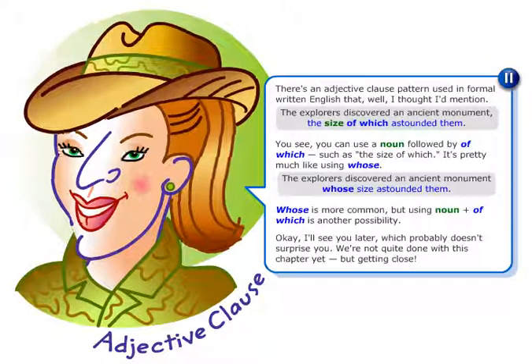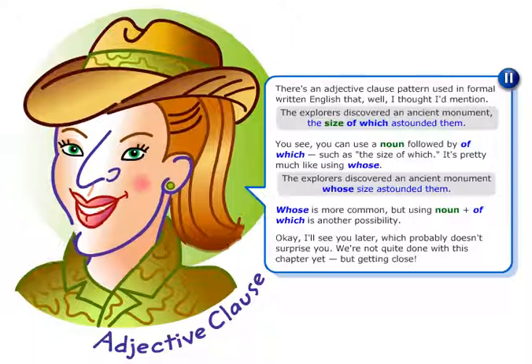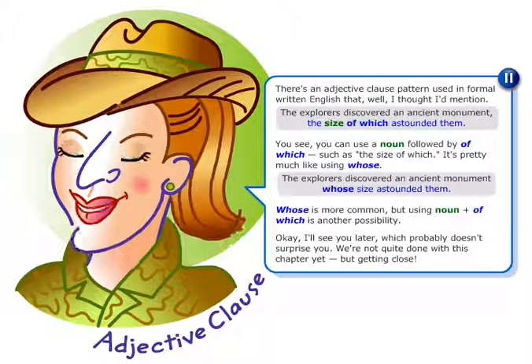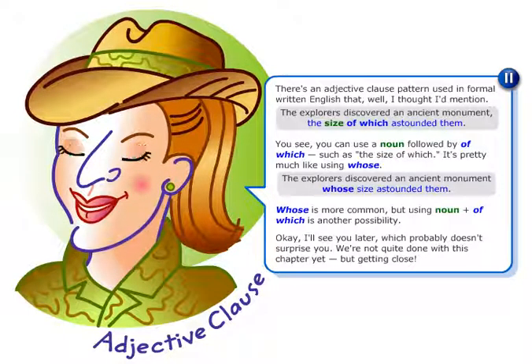There's an adjective clause pattern used in formal written English that I thought I'd mention. The explorers discovered an ancient monument the size of which astounded them.